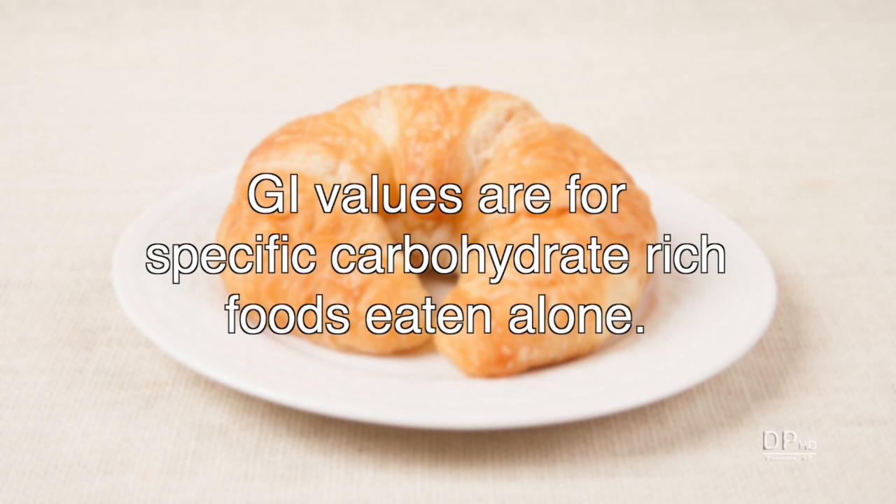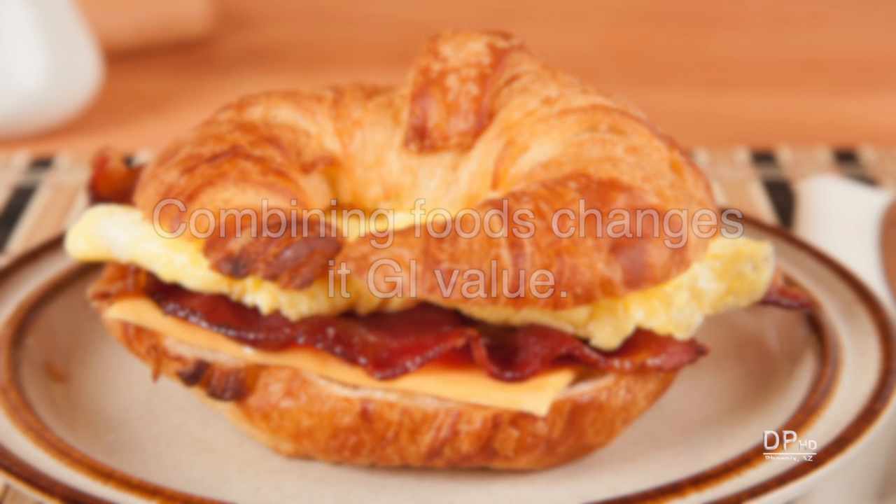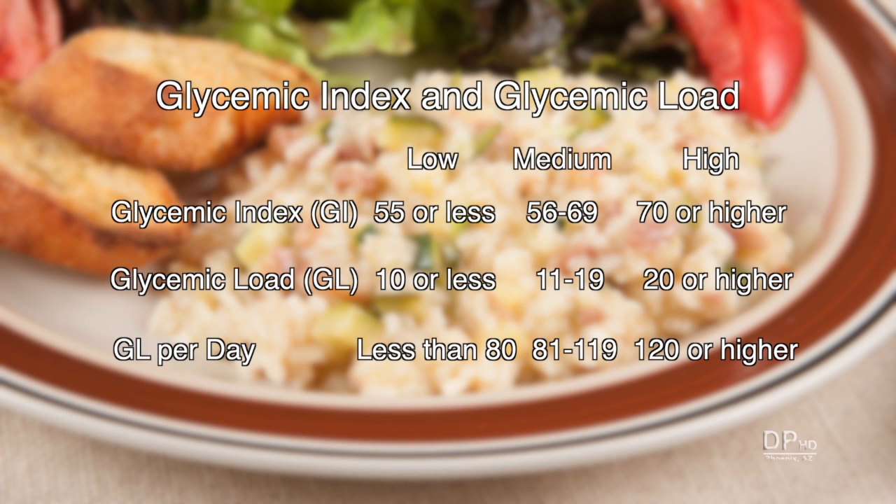Glycemic index values apply to a specific carbohydrate-rich food eaten alone. Combining foods changes its GI value — it can be higher or lower depending on the type of food. Glycemic index and load values and glycemic load per day are categorized as low, medium, and high. Eating foods with low and medium GI and GL values makes it easier to control your blood glucose.